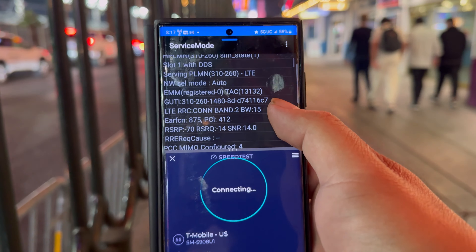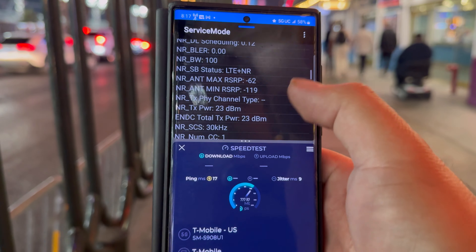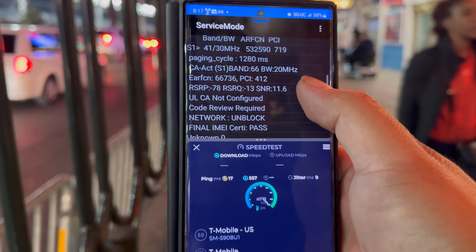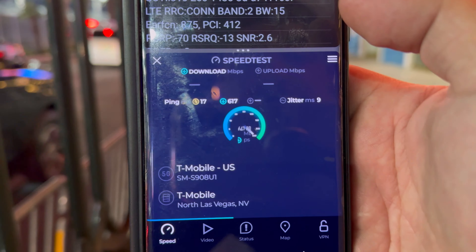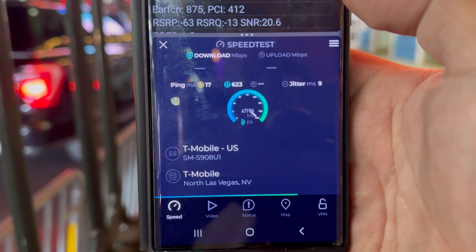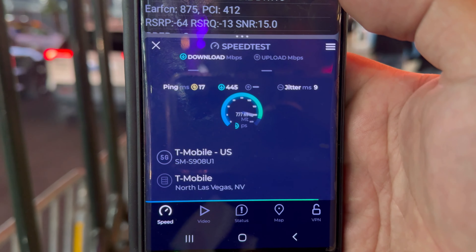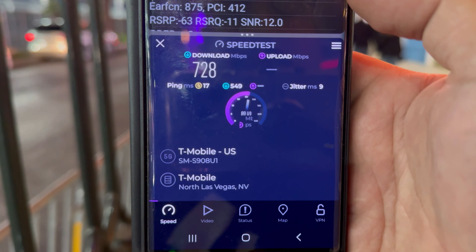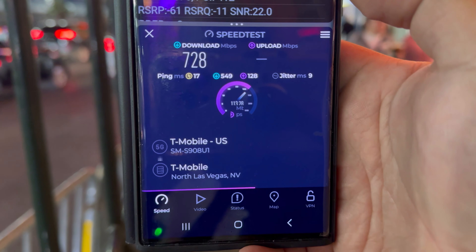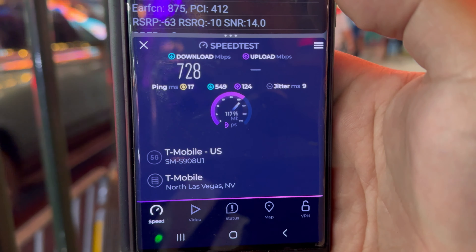10 ping, 2 jitter. We're looking at Band 66 10 and then 800 of n261, and 66 10. We are looking at 3918 on the down and 511 on the upload on millimeter wave — very good performance. Let's grab T-Mobile next.